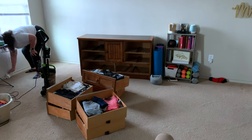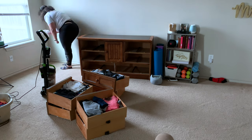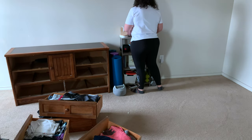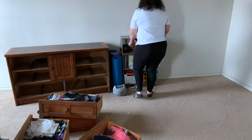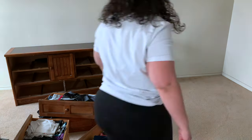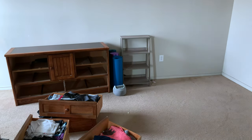Don't judge me for my dresser because I do plan on refinishing it — sanding it down, painting it white, and getting some new knobs. But right now we are just picking up everything. I was originally going to put it in the corner by the window, then I tried the other corner but it didn't fit, so you'll see me move the dresser all the way back to the corner by the window.